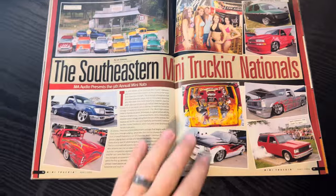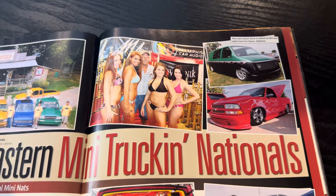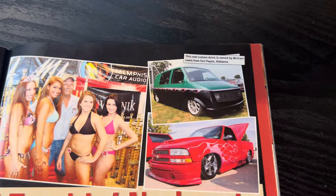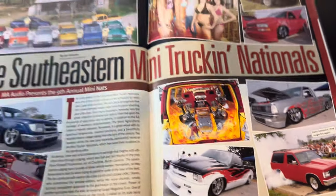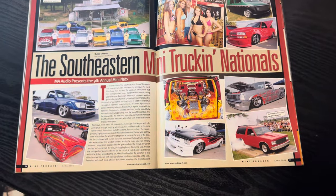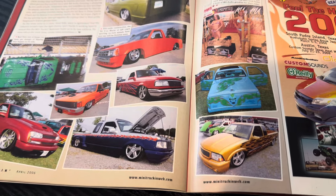The Southeastern Mini Truck Nationals. I cannot rattle off the different variations of that show. We all know it as kind of like mini Nats, but it gets a little confusing. I'm on the Mini Truck Hall of Fame and I think we had to vote on the show last year — half of us thought it was mini Nats and other people were like, no, it's not. The original mini Nats kind of busted out to two different — you know, husband and wife and all that stuff — so it gets confusing.